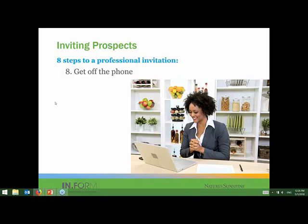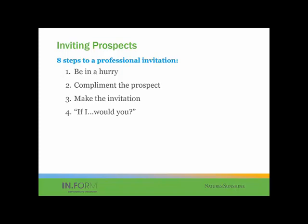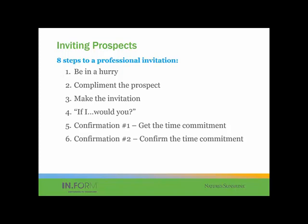So that's the eight steps in quickly. The eight steps to a professional invitation: number one, be in a hurry; number two, compliment the prospect; number three, make the invitation; number four, use the if/would you statement; number five, get the time commitment; number six, confirm the time commitment; number seven, schedule the next call; and number eight, get off the phone.